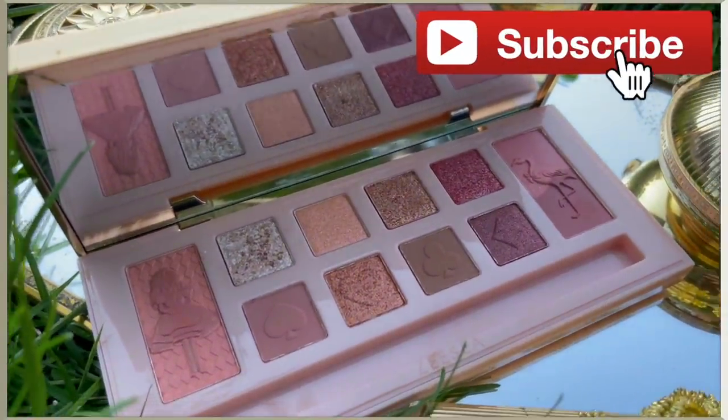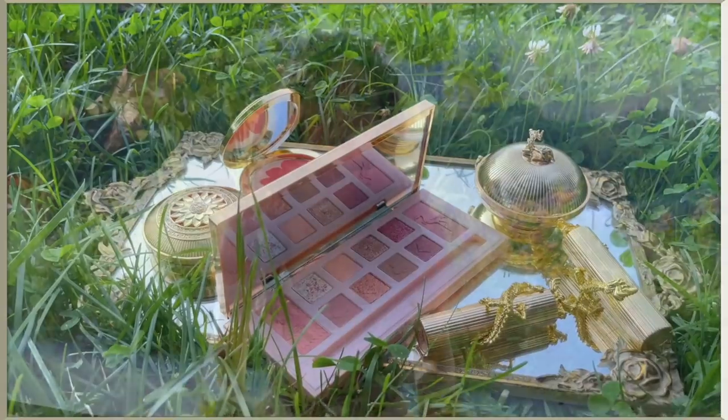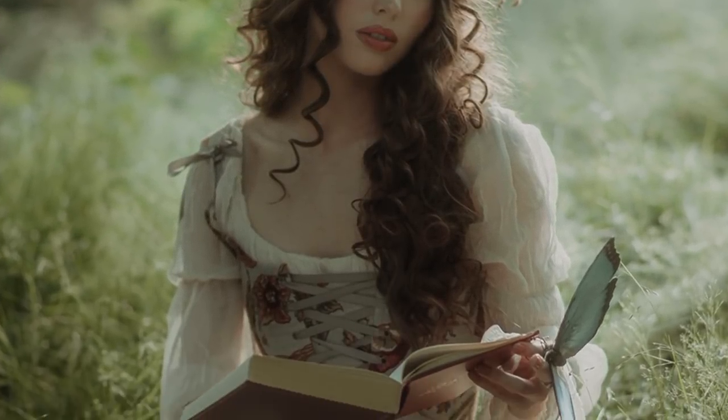Subscribe for more pop culture tutorials. On my eyes I'll be using the Alice in Wonderland palette, which I think is perfect because I was reading a fairy tale book when I was shooting these shots. Let's get started with the makeup and then we'll move on to the hair.